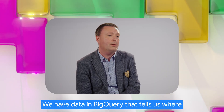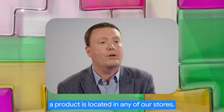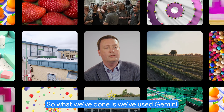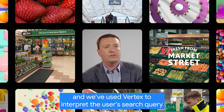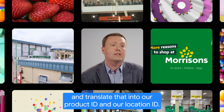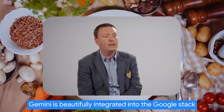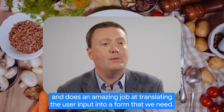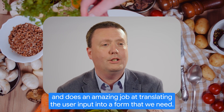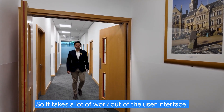We have data in BigQuery that tells us where our product is located in any of our stores. What we've done is we've used Gemini and Vertex to interpret the user's search query and translate that into our product ID and our location ID. Gemini is beautifully integrated into the Google stack and does an amazing job at translating the user input into the form that we need, so it takes a lot of work out of the user interface.